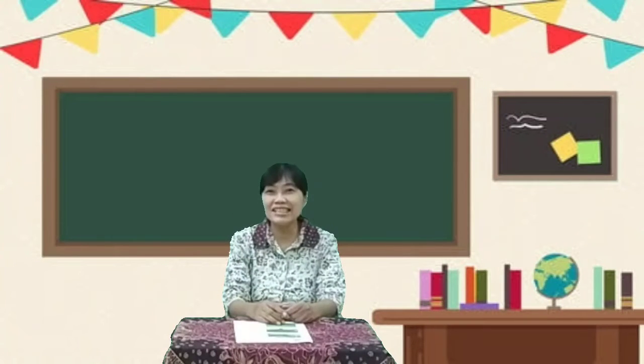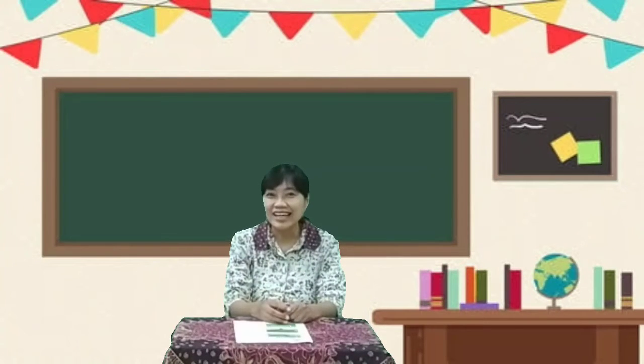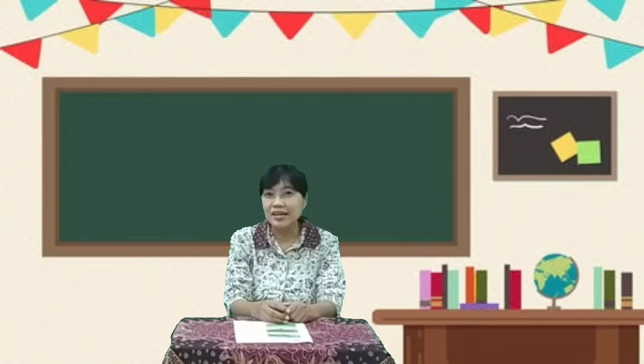Hello, good morning children. How are you today? Thank you. Mr. Fee will teach you about new lessons today, and first we will pray.